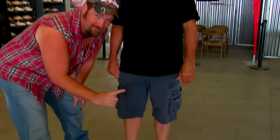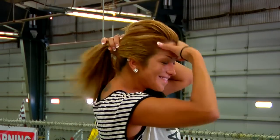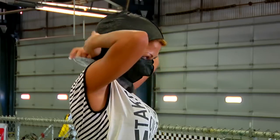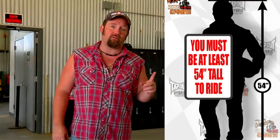We don't allow open-toed shoes — that means no flip-flops, no sandals. And for those boys and girls that have hair a little longer than your shoulder, it's got to be tucked and pinned in your helmet. I don't care how pretty you are. You have to be 54 inches tall in order to ride this ride. And for those of you that are rednecks like myself, that's five foot six.